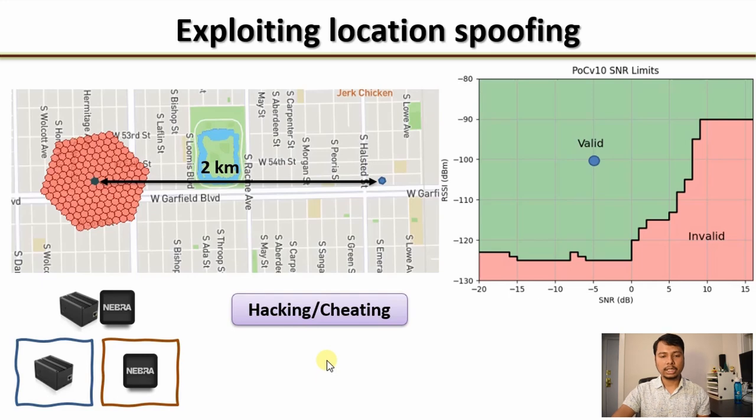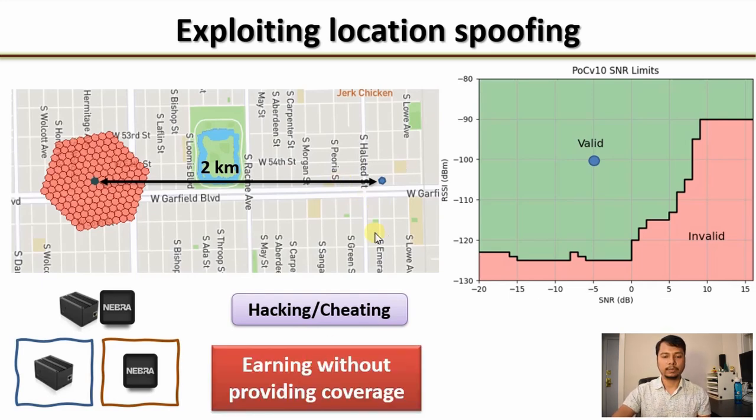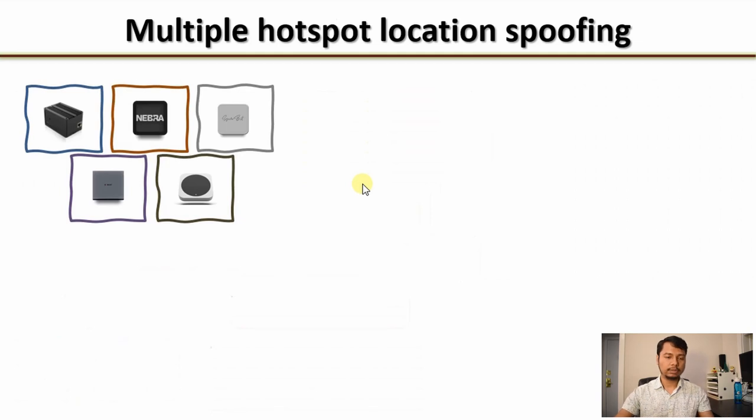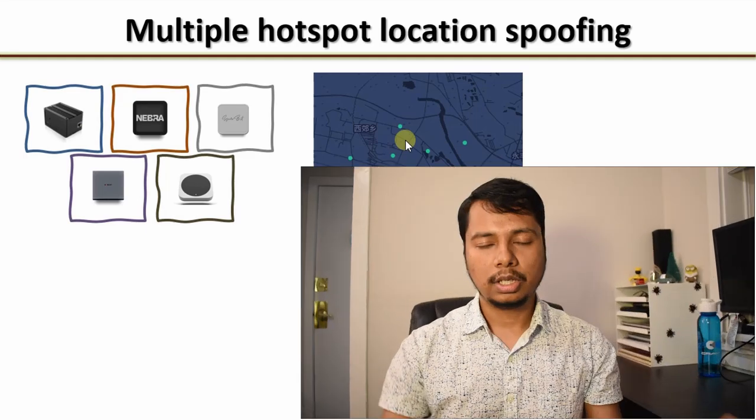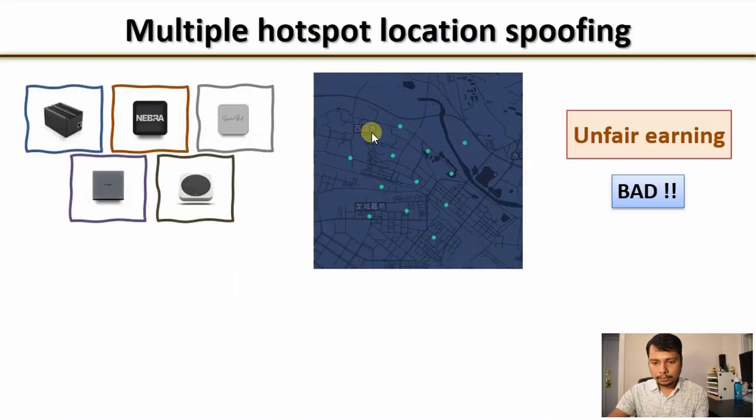Now consider using the same idea for multiple hotspots. You have a lot of hotspots and arrange them in a triangular shape with 800 meters apart from each other. I discussed in a different video what the optimal location for placing Helium hotspots is so that your reward scale is one and how you can increase the number of witnesses — check that video out via the link in the top right corner. This would be unfair earning because you are not really providing coverage, but by using location spoofing and other tricks you are still earning HNT. This is bad for the community.